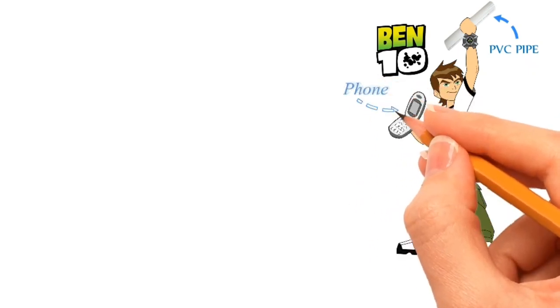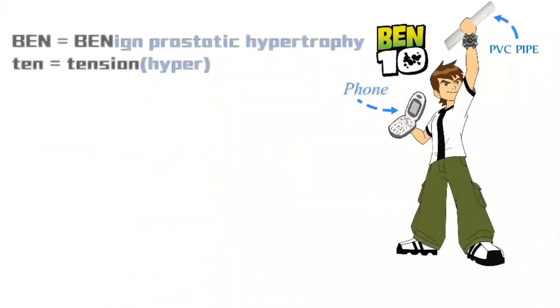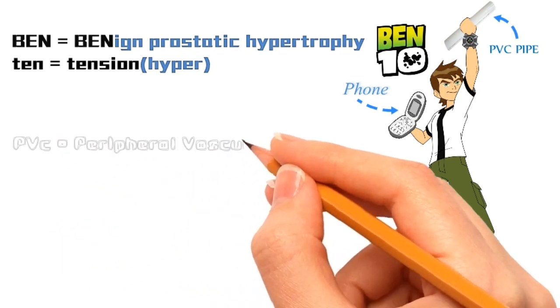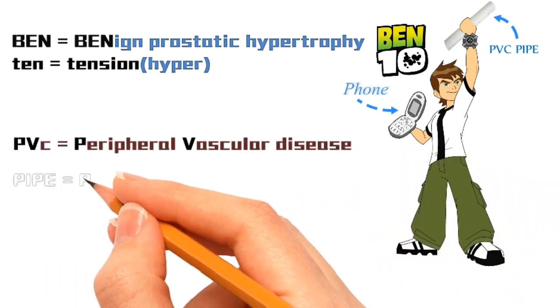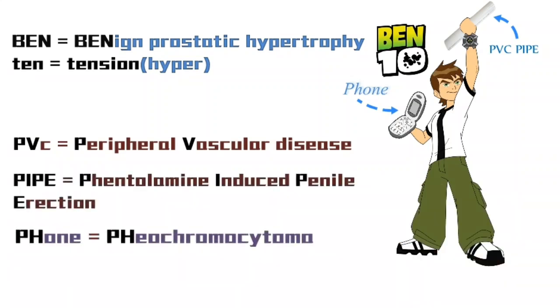Now here, Ben stands for benign prostatic hypertrophy, 10 is for tension or hypertension, PVC is for peripheral vascular disease, pipe is for Phentolamine-induced penile erection, and phone is for pheochromocytoma.